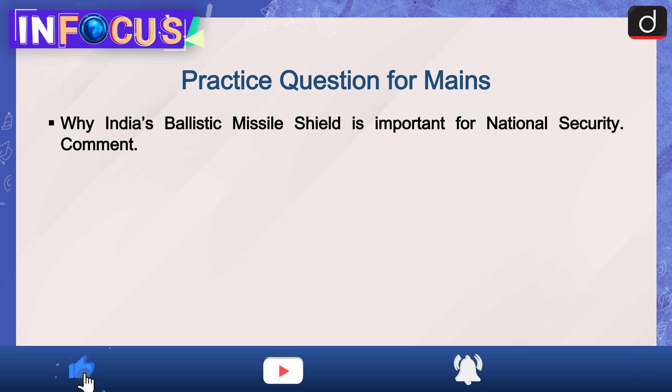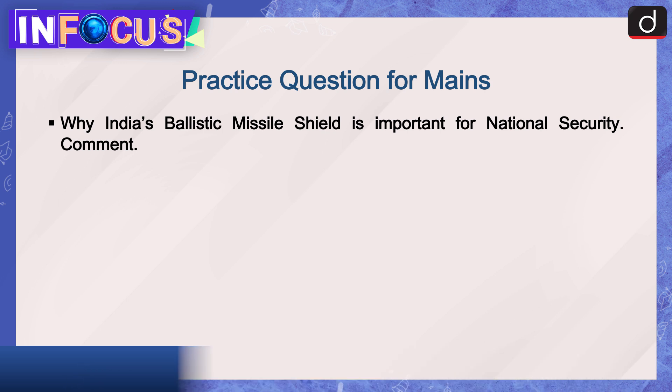And now the mains question: Why is India's ballistic missile shield important for national security? Comment. That's all for today — stay tuned for the next episode. Thanks for watching.